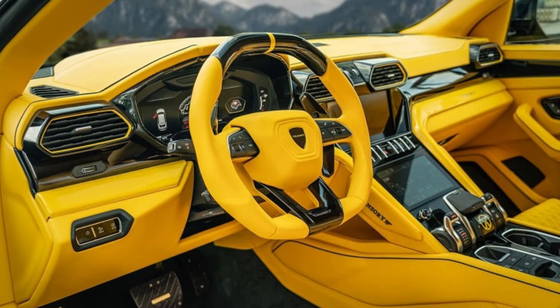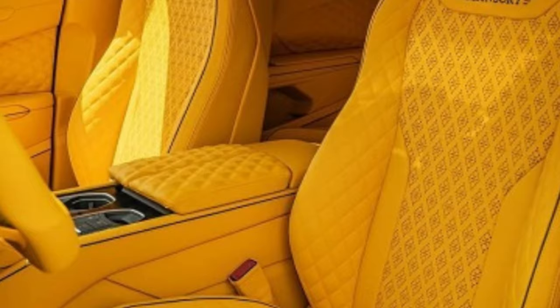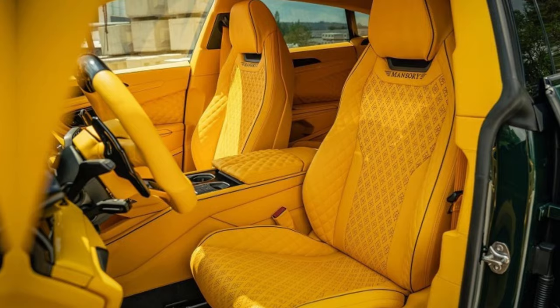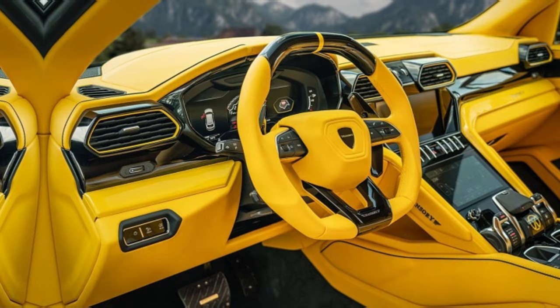Step inside the Urus Mansory and you're greeted by a symphony of leather, Alcantara, and carbon fiber. Mansory's artisans have transformed the interior into a bespoke masterpiece, with custom stitching, unique materials, and an endless array of personalization options.